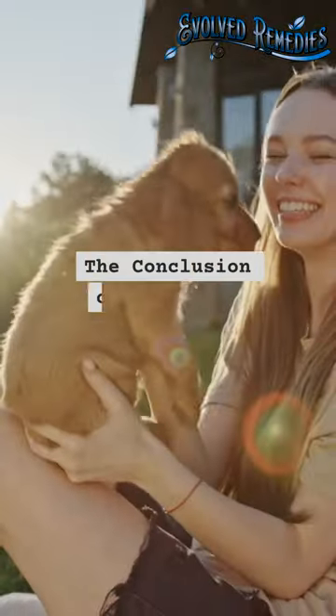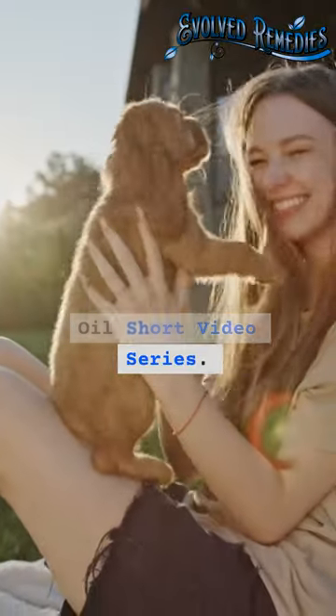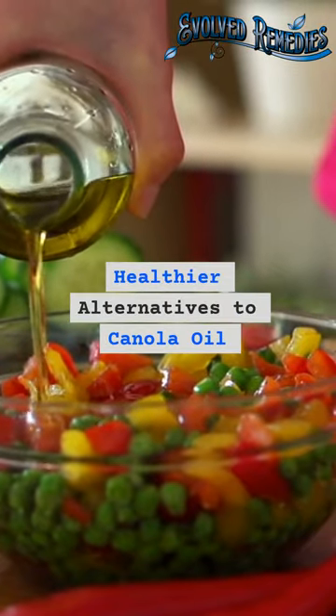This is episode number 7, the conclusion of my canola oil short video series. Healthy alternatives to canola oil.